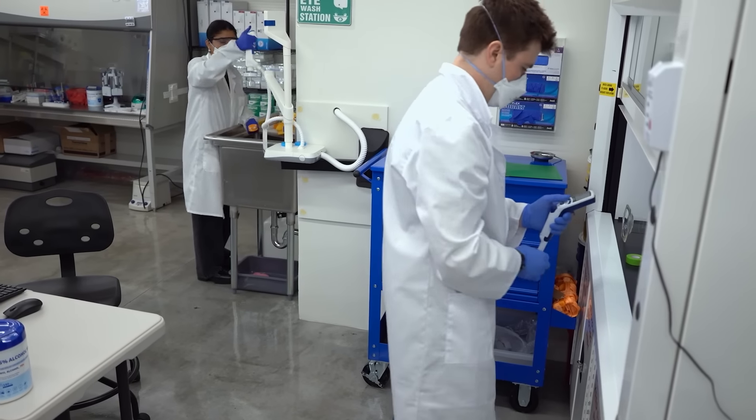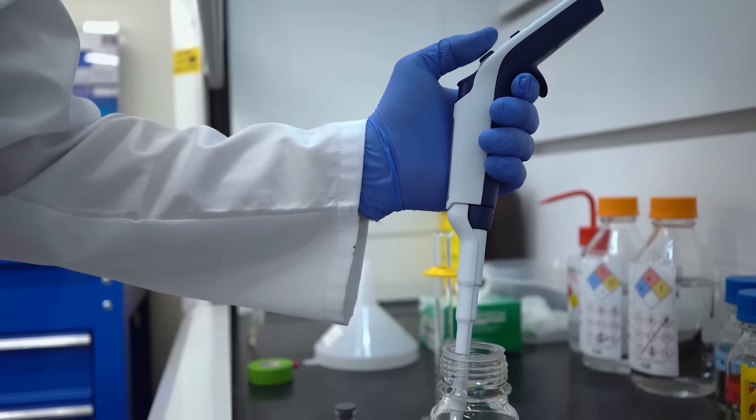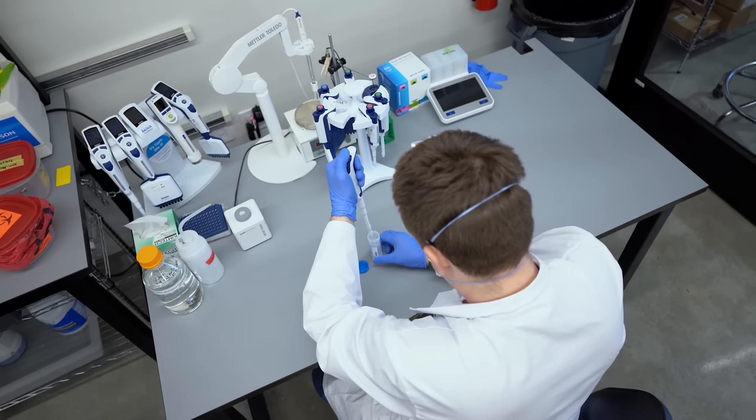We're doing many different analytical techniques, but one thing they share in common is that they're all about liquid handling — and being able to rely on the accuracy and precision that Rainin provides has been critical.